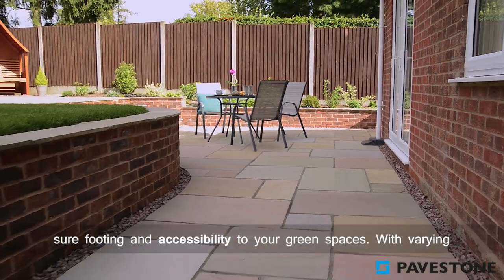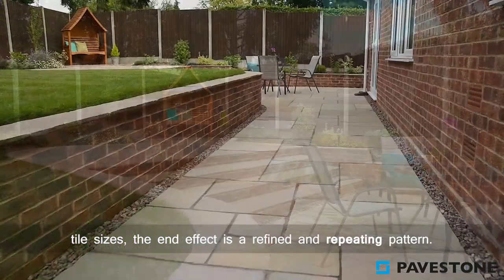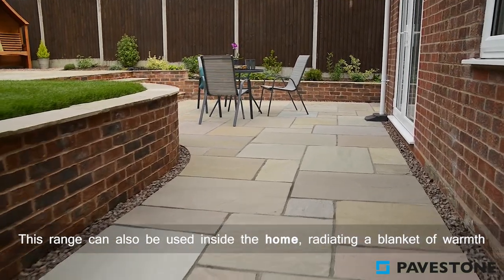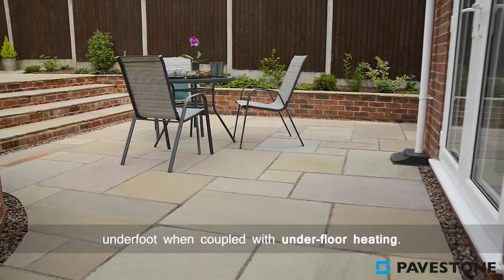Whilst providing sure footing and accessibility to your green spaces. With varying tile sizes, the end effect is a refined and repeating pattern. This range can also be used inside the home, radiating a blanket of warmth underfoot when coupled with underfloor heating.